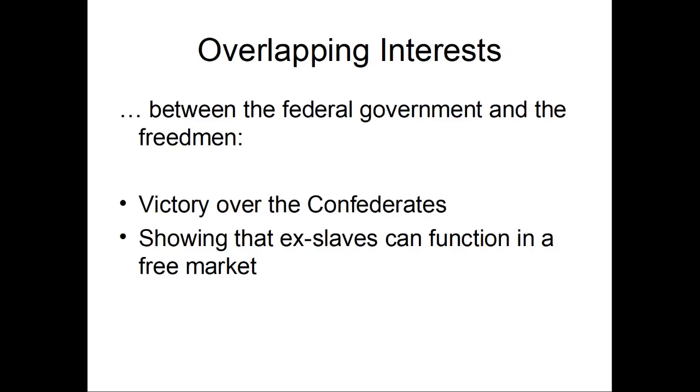But there is plenty of overlap between these two interest groups — the Northern government, the Union army, and the freed people. Both really want to defeat the Confederates. Both really want to make sure that slavery doesn't come back. And the North, too, to justify how this is now a war to free the slaves, needs to prove what the slaves themselves also want to prove: that they can be hard workers, that they can function in a free market as independent producers — that the racial stereotype branding them as lazy, incompetent, and deceitful is not true.